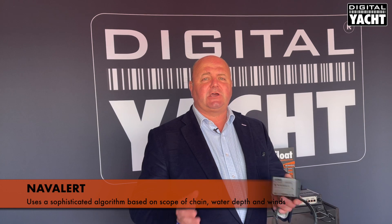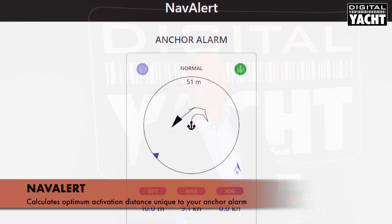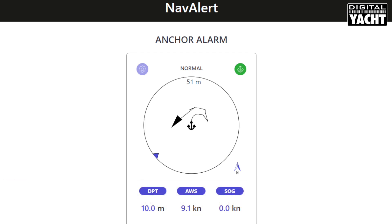Secondly, there's an alarm for anchor drift, which uses a sophisticated algorithm based on the scope of the chain, the depth of the water, and also wind speed and direction to calculate the optimum activation distance for your anchor alarm. Again, a nice graphical interface is available for that, as shown here.